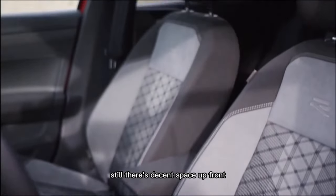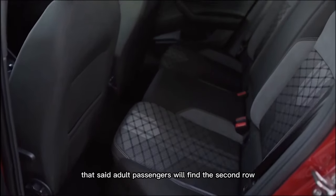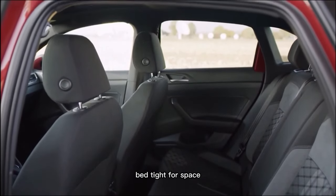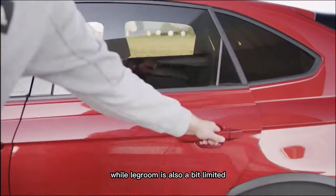There's decent space up front and visibility is okay, even if the rear window is a bit small. Adult passengers will find the second row a bit tight for space. The roof slopes slightly, so taller people will struggle to get completely comfortable, while legroom is also a bit limited.